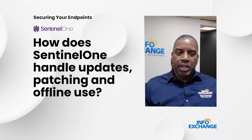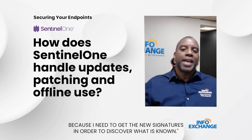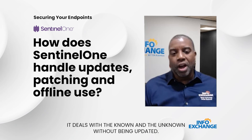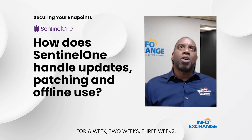As admins, you don't need to rush to update just to get new signatures in order to discover known threats. SentinelOne deals with both the known and the unknown without needing to be updated. So if you had a situation where an endpoint was offline for a week,